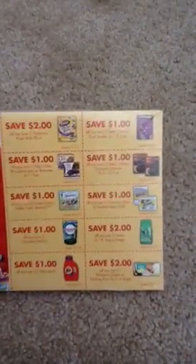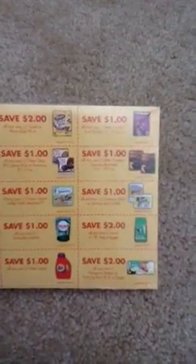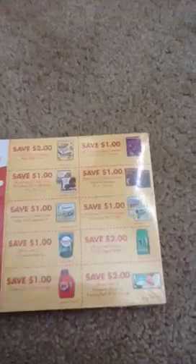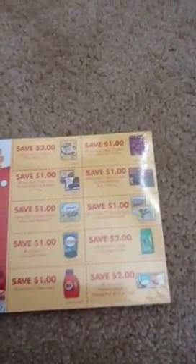There's a dollar off of the Charmin Basic and the Bounty Basic — that's a good coupon. I know a lot of you dog food users think that the Iams is a good dog food; that's a good coupon there too — another $2 off, plus if there's a manufacturer coupon.